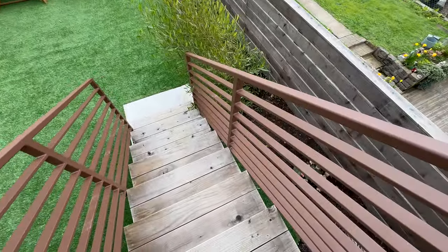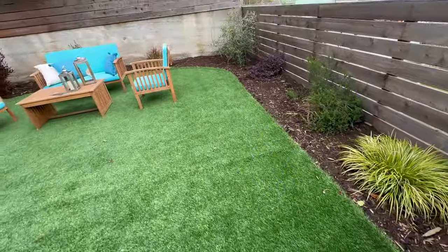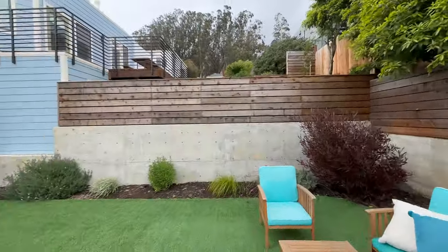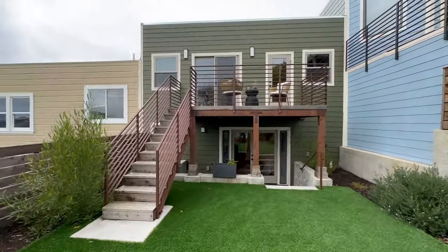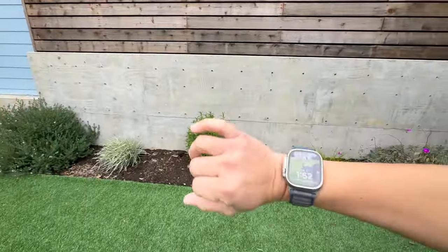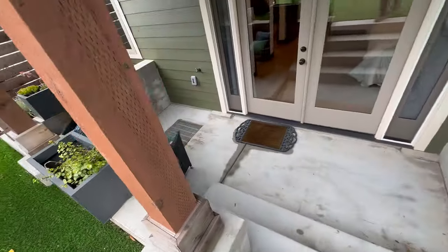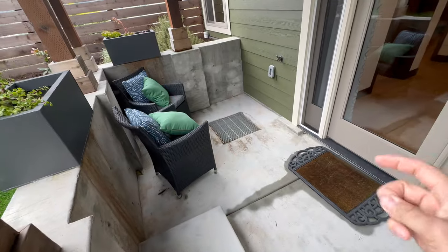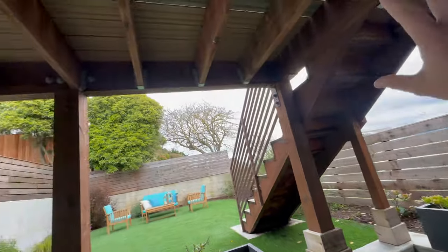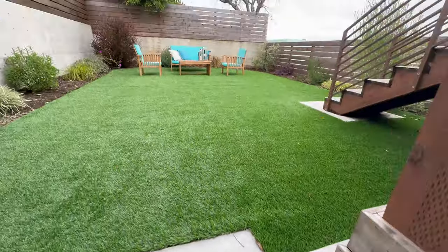Nice metal handrail — instead of having a wall with stainless steel or even wood ones, they did a nice metal one. Good artificial turf. The sellers apparently have a black Labrador Retriever, so they are good people to say the least. They did this retaining wall — it's new. And they've done a nice dig out here. Everything was done with permits. You've got a nice drainage system — they thought about it. You've got all this pressure treated wood under here, nice bracketing, and your base columns. Really nicely done.